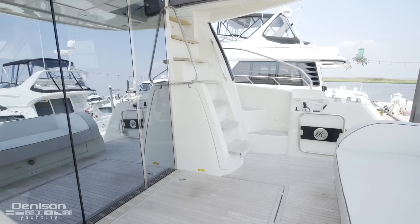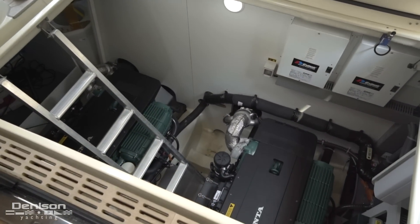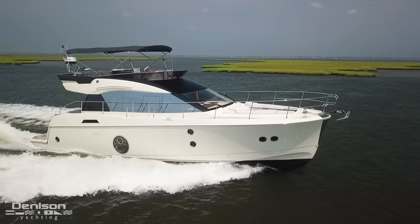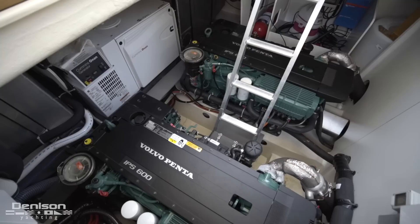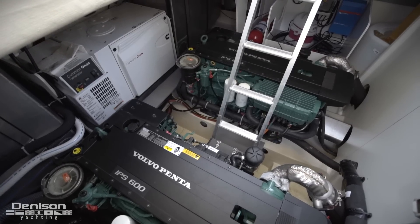Before you get to these folding doors, you will find this deck hatch. Housed underneath this hatch, you will find twin Volvo IPS 600s, which allow this boat to cruise easily at 24 knots with a top end just shy of 30. Also in this space is one of the most important pieces of equipment, the Cummins Onan Generator.